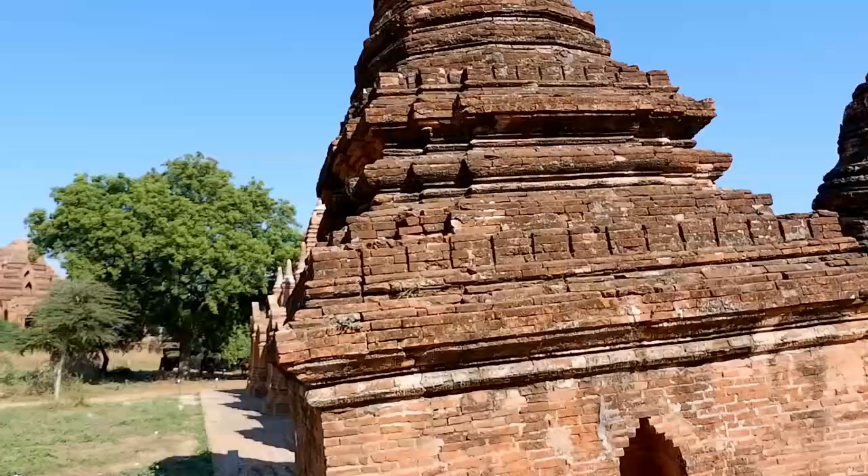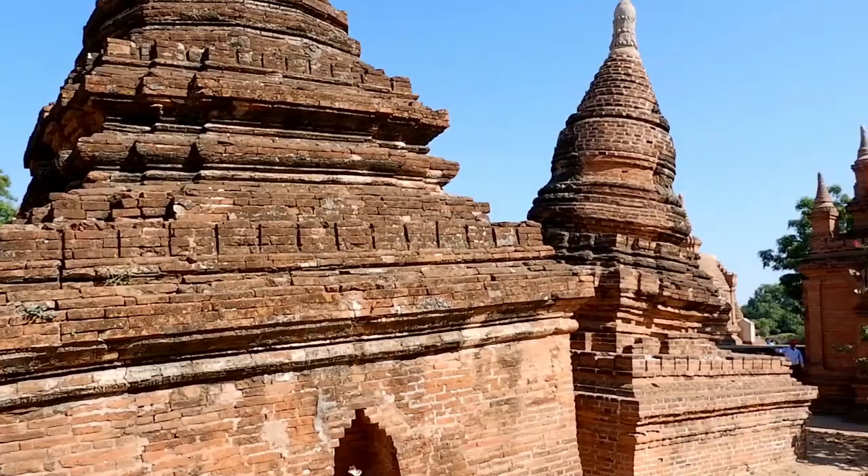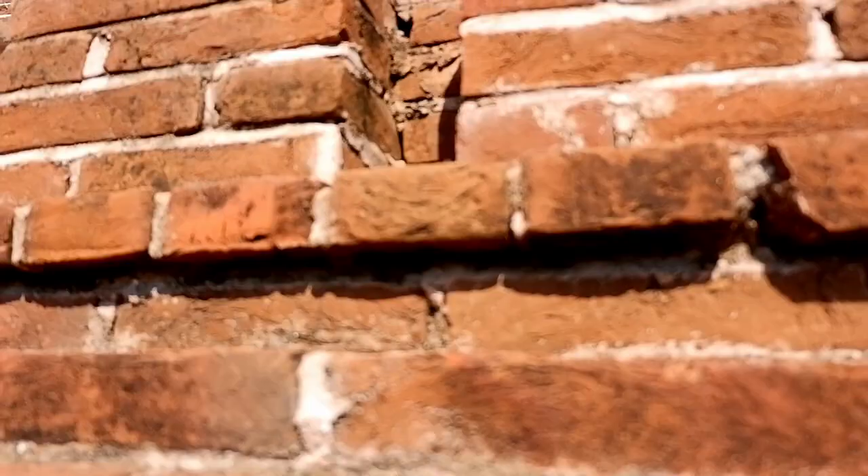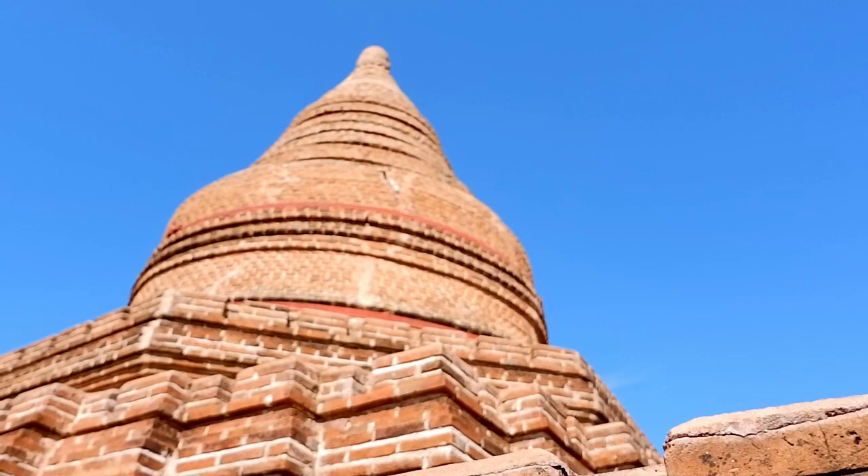We have a leaning tower of Bagan here — it's not really leaning that much, but I guess it counts. We made it over to the cluster of temples but they're all stupas, not really temples, so there's no stairs to climb. The view isn't really great either, so we're gonna head on to the next temple of the day. Let's go.